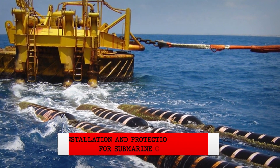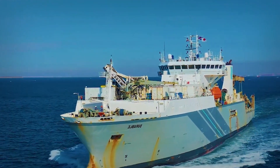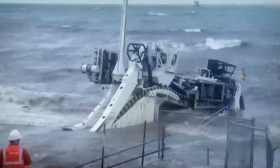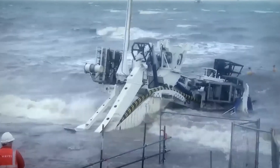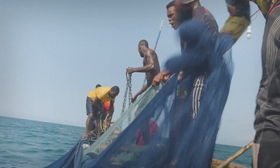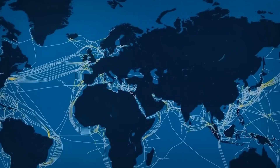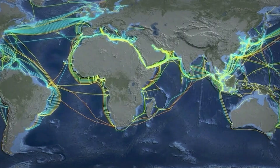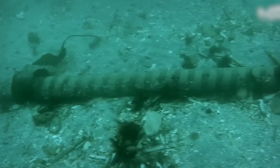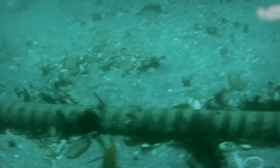Laying submarine cables is a complex and meticulously planned operation that involves specialized ships and advanced technology. The process begins with thorough route planning, which is critical to avoid natural hazards such as underwater earthquakes and volcanoes, as well as human activities like busy fishing zones and shipping lanes. This planning involves using detailed maps of the seafloor and takes into consideration geological and environmental data to chart a course that minimizes risks and ensures the longevity and safety of the cables.